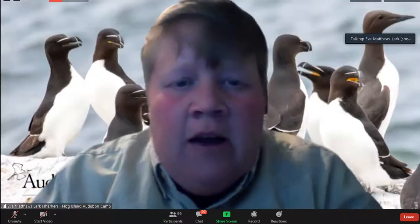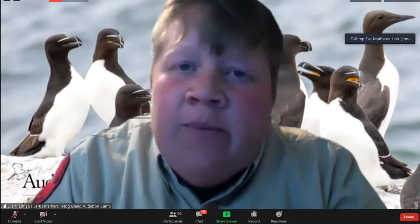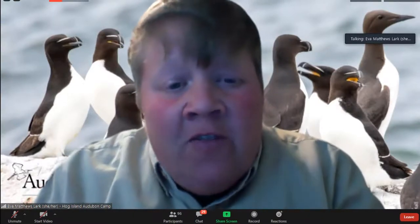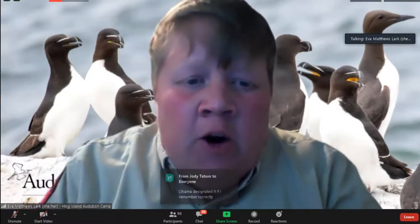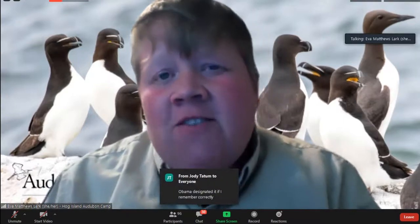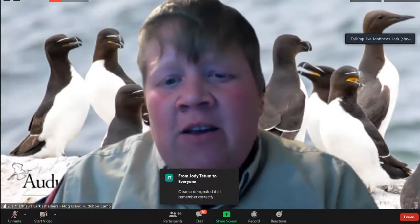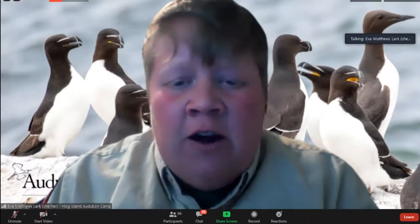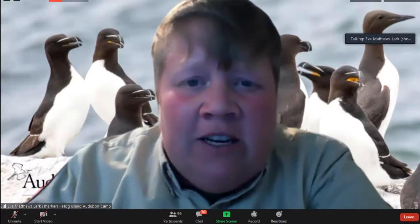Thanks, Don. Our Bird Connections speaker tonight is Charlotte Runs All. Charlotte is a policy analyst at National Audubon Society with a focus on marine conservation and Gulf of Mexico restoration. Her work advances innovative conservation solutions through policy research and management. Thanks, Charlotte, for being here tonight to discuss the marine protected areas.